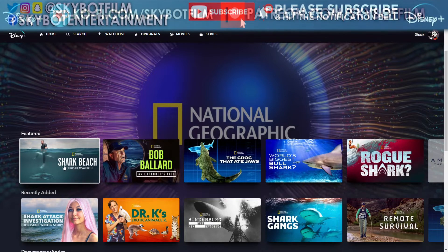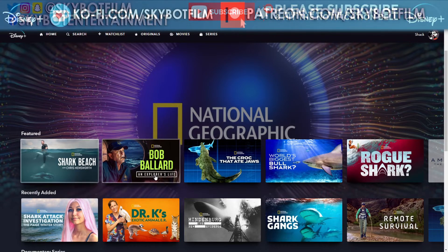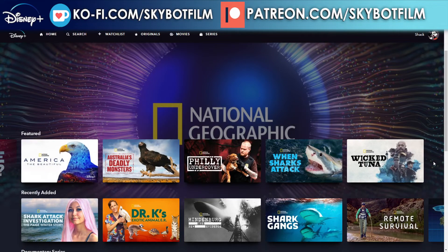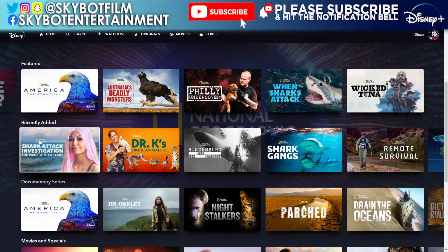In the featured section we have: Shark Beach with Chris Hemsworth, Bob Ballard: An Explorer's Life, The Croc That Ate Jaws, World's Biggest Bull Shark, Rogue Shark, America's Deadliest, Australia's Deadliest Monsters, Philly Uncovered, When Sharks Attack, and Wicked Tuna.